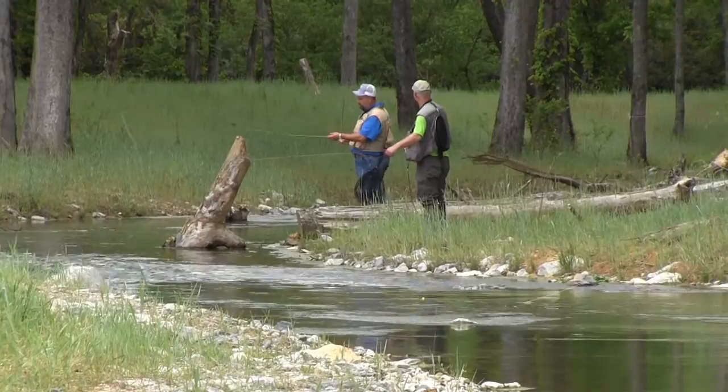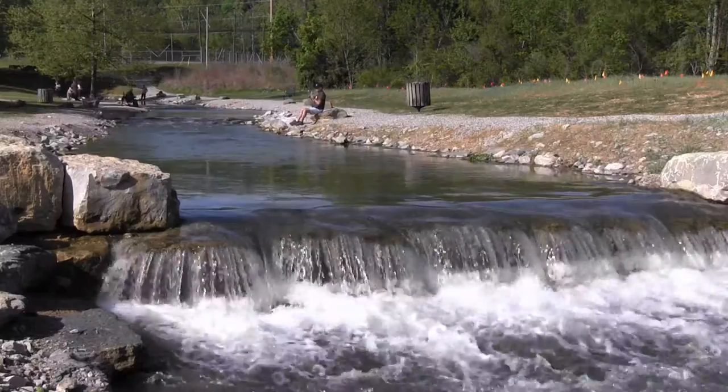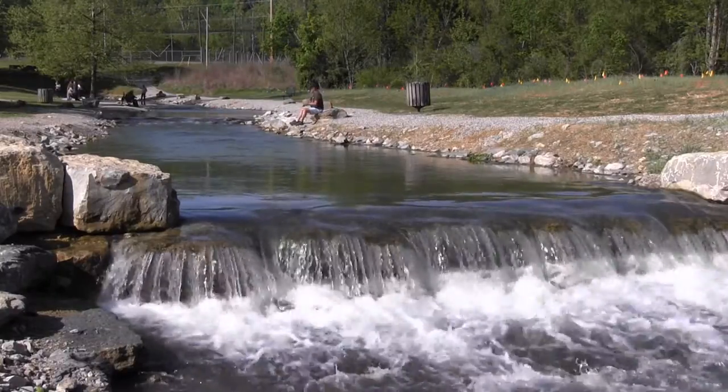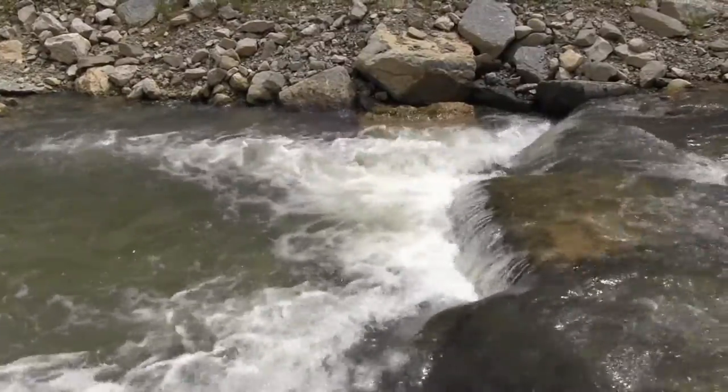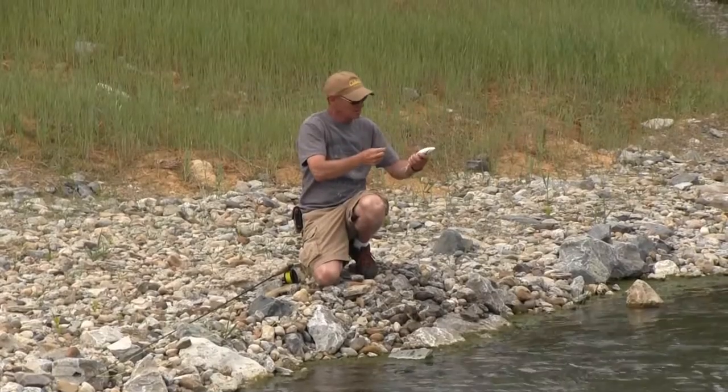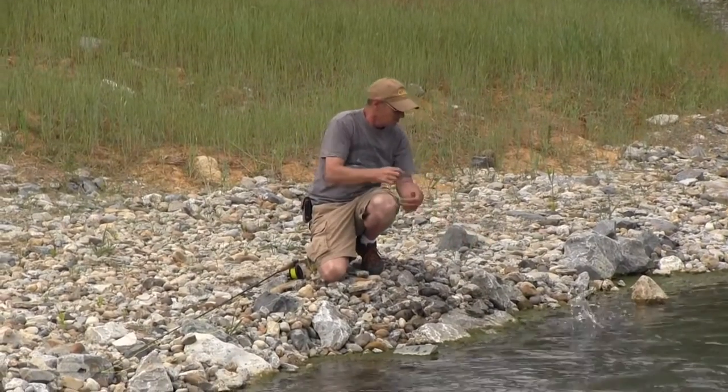Hatchery Creek extends more than a mile through woodlands and wetlands with man-made runs, glides, pools, eddies, shoals, and hunker bunkers cut up under its banks to mimic natural wild streams and encourage natural behavior and spawning of wild trout.